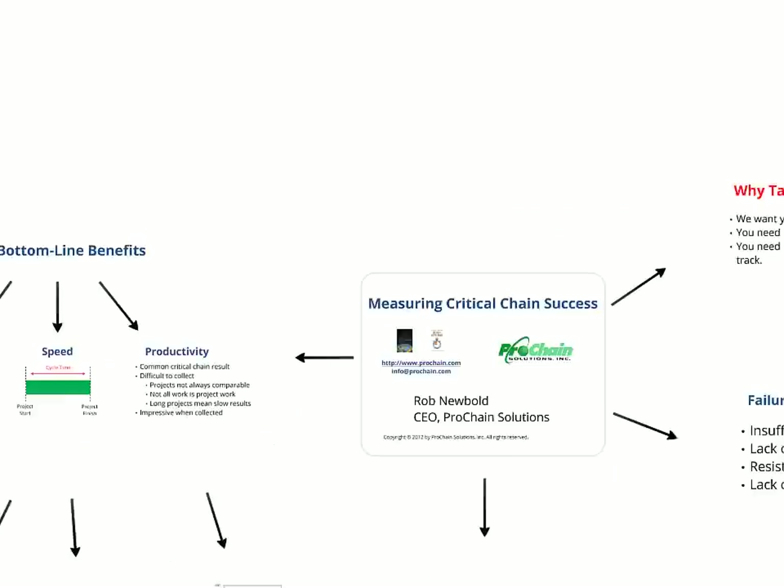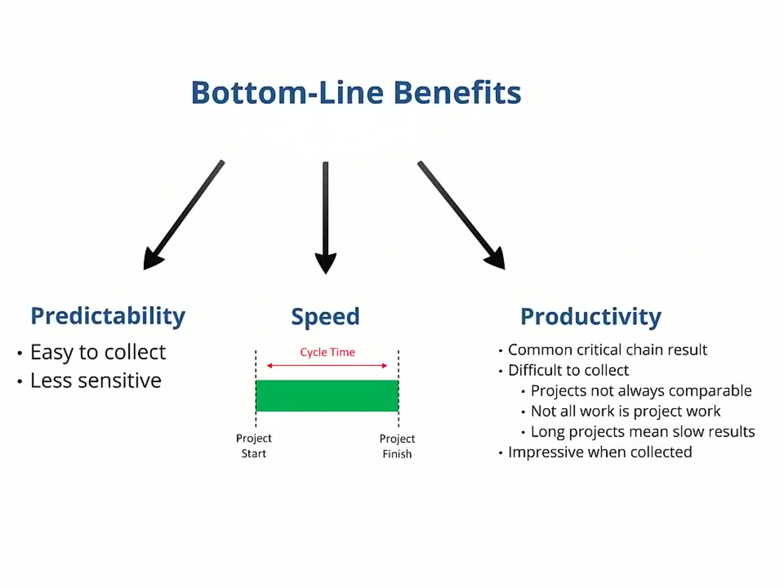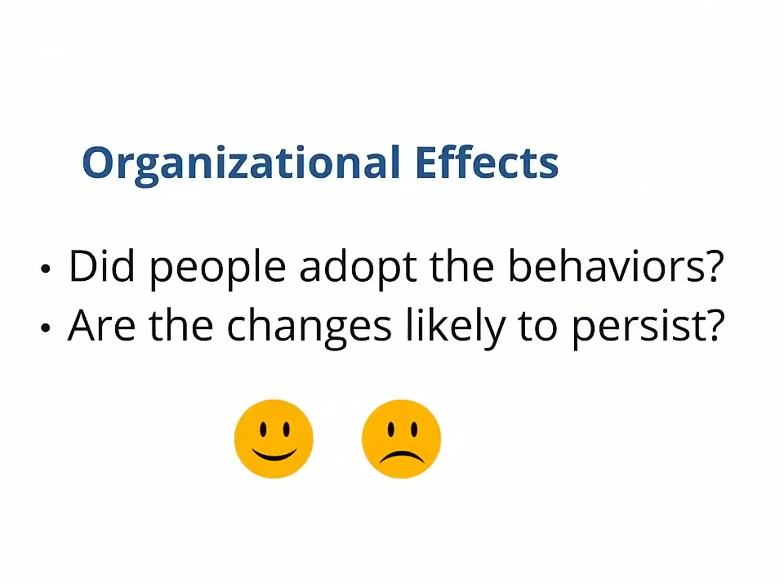There are two sides to critical chain success. One is bottom line benefits — that usually means improved due date performance, or better predictability, reduced cycle times, or greater speed, and greater productivity. The other is the effect of the implementation on the organization: how well did people adopt the changed behaviors, are the changes likely to persist, did they love it or hate it?